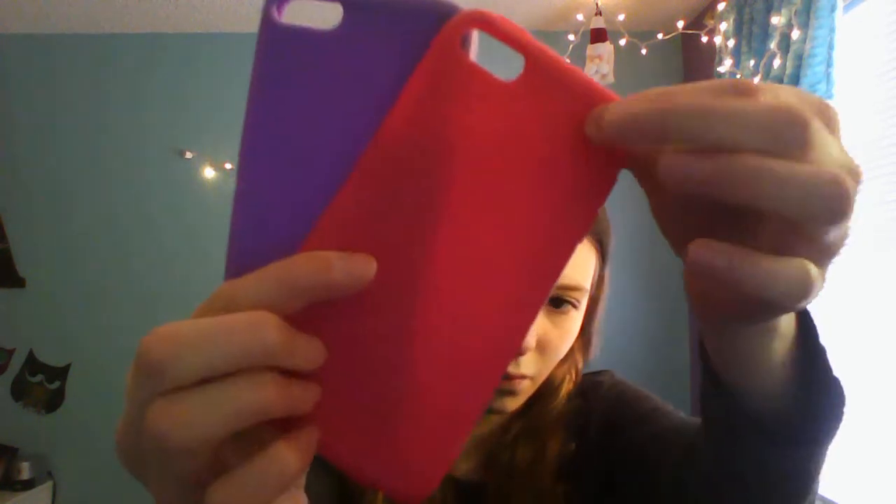The next ones are a set — two Belkin cases. I love Belkin's cases because they're so smooth and nice, and I feel they really take time with their products. This set has a pink one and a purple one with these cool zigzaggy patterns that you can barely see, but it's a really nice set. Belkin is just a really nice company.